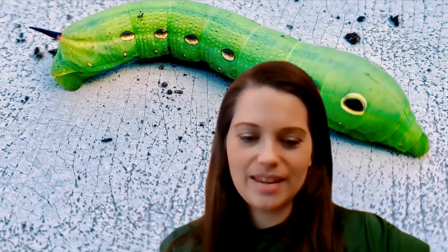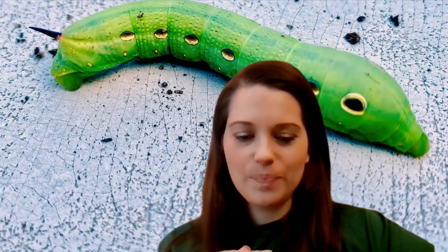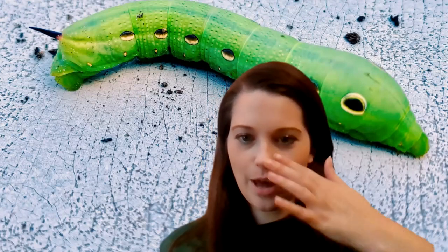Hi, everyone. Welcome to Biology Professor. I'm going to be using a little bit of a different format today. We are going to be talking about the metamorphosis of Xylophanes tersa, from caterpillar through to Tersa sphinx moth.